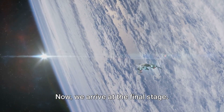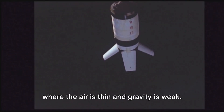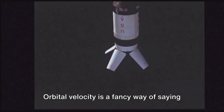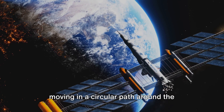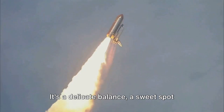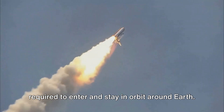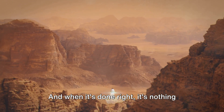We arrive at the final stage — this is the part of the journey where the magic truly happens. The rocket is now high above the Earth, where the air is thin and gravity is weak. The final stage has one job: to achieve orbital velocity. Orbital velocity is the speed required to keep the rocket moving in a circular path around the Earth — a delicate balance, a sweet spot between too slow and too fast. It's the culmination of years of planning, months of calculations, and minutes of heart-stopping action. And when it's done right, it's nothing short of spectacular.